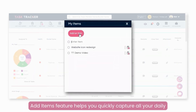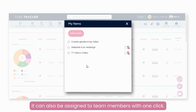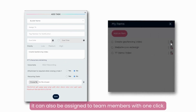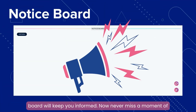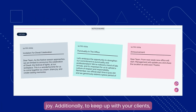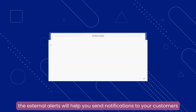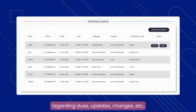The Add Items feature helps you quickly capture all your daily tasks in one place, and they can also be assigned to team members with one click. Birthday celebrations, announcements — the notice board will keep you informed so you never miss a moment of joy. Additionally, external alerts will help you send notifications to your customers regarding dues, updates, changes, etc.